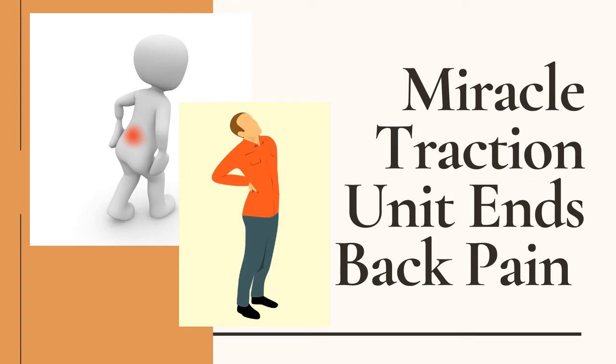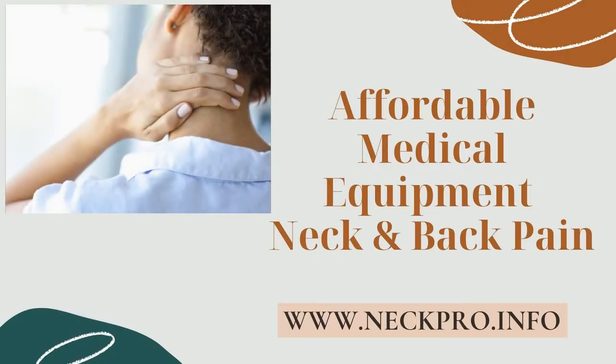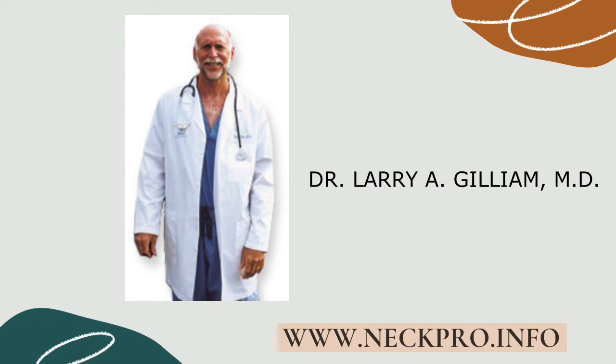Steve Larvik of Affordable Medical Equipment, continuing our interview series with medical device inventors and experts, focusing this week on pain management. When our clients find a device that is unique or helps them overcome a specific problem, AME goes out and finds the best person to talk to about how to use that product. Today, it is my pleasure to welcome Larry A. Gilliam, MD.